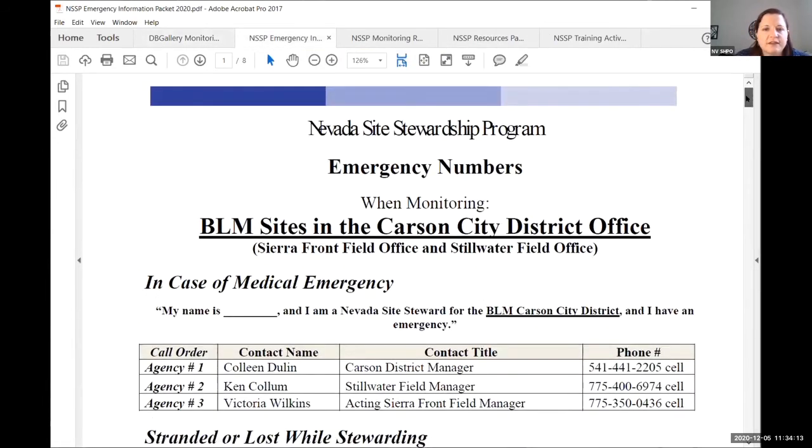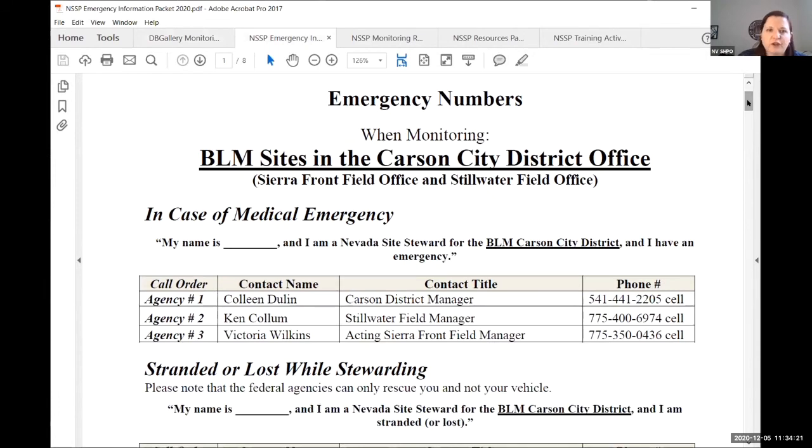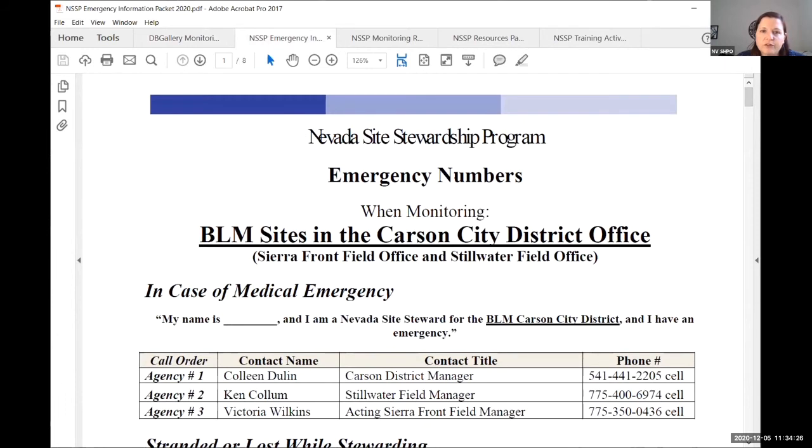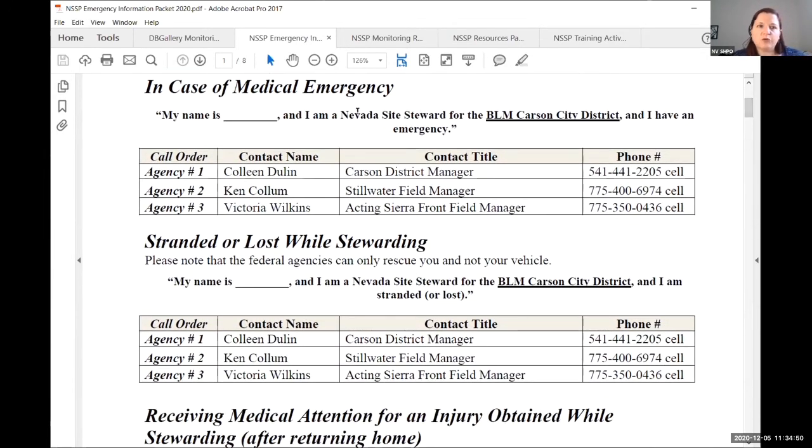So, the emergency packet. One of the things I wanted to go over is what to do in an emergency should somebody get hurt, and how to contact the appropriate authority. You're going to have your emergency numbers — I'm using the Carson City District Office as an example on this slide; that does not mean I'm reassigning you to Carson City.